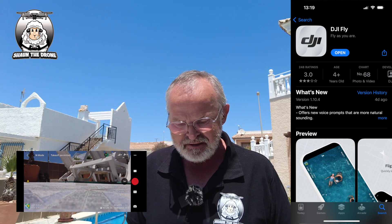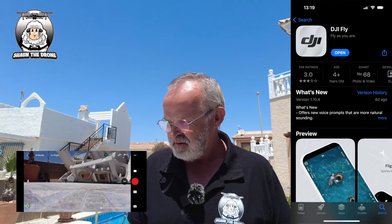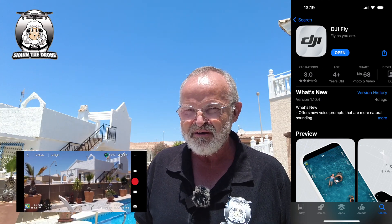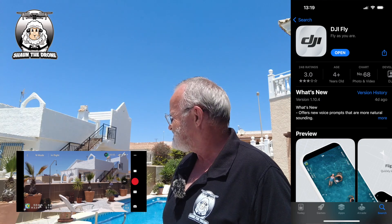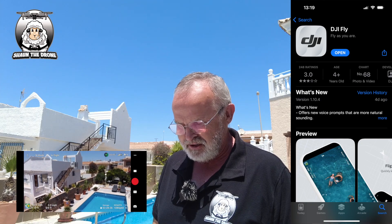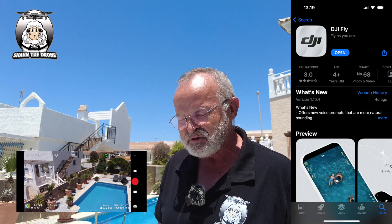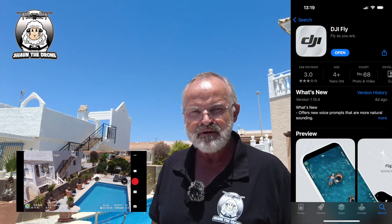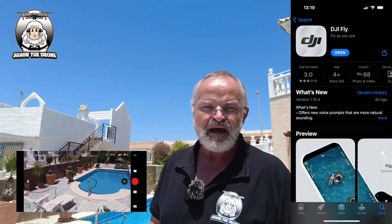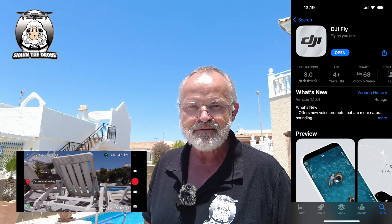So we can listen to the new voice for takeoff. 'Home point updated.' Robotic, don't you think? Just to set up a little bit, put the old gimbal down there — look at that. We're in the 30s today; temperatures here in Spain are getting really high now. But anyway, this whole video is about how they've changed the altitude height. Landing.